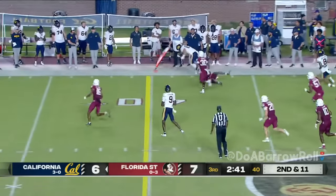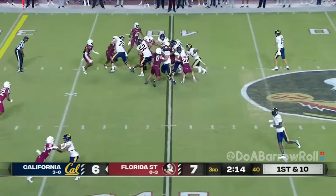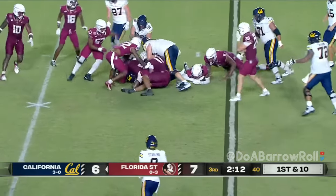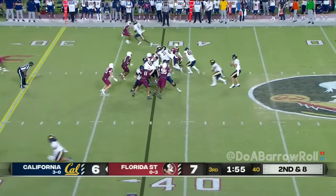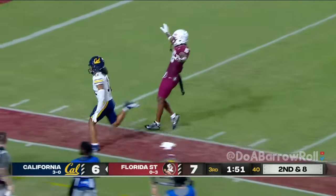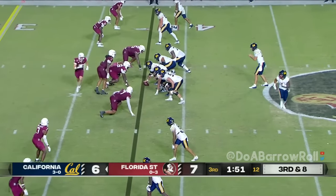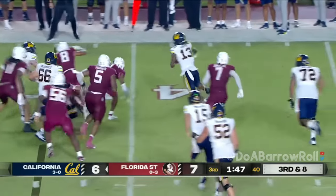Play action, wheel route, tight end. Justin Wilcox said, 'Those two tight ends are two of our best players on offense.' Back to live action — back shoulder toss. On third and eight, Mendoza off the back foot, trying to set up the screen.